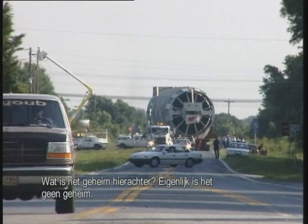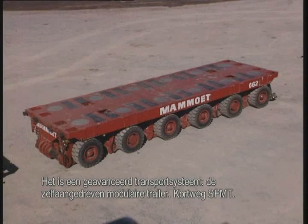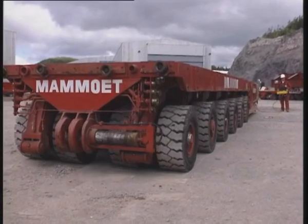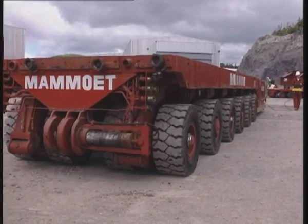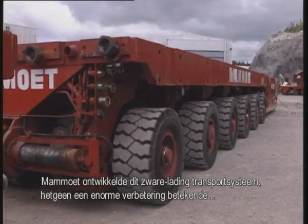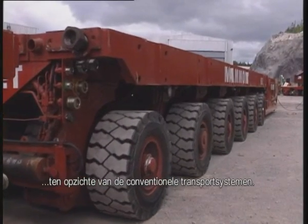Actually, there is no secret. It is a high-tech transport system, the self-propelled modular transporter, abbreviated usually to SPMT, but also known as high-spec trailers. Mammut initiated this transport system, which is a huge improvement on conventional tractor and trailer combinations.